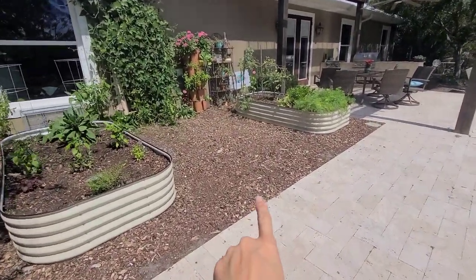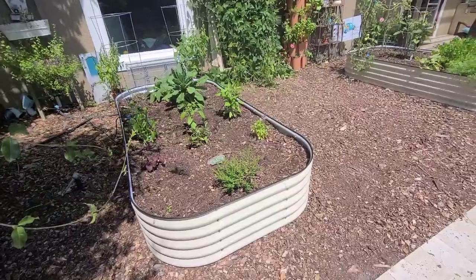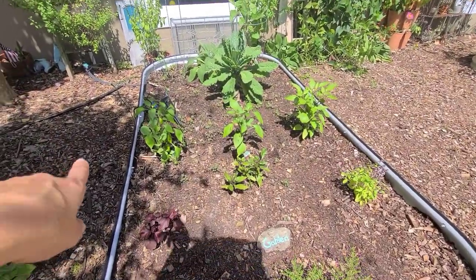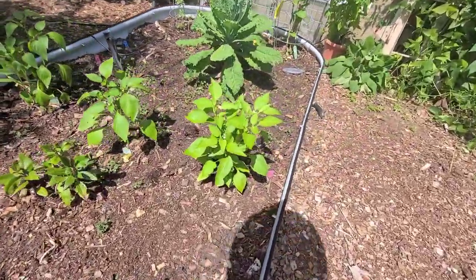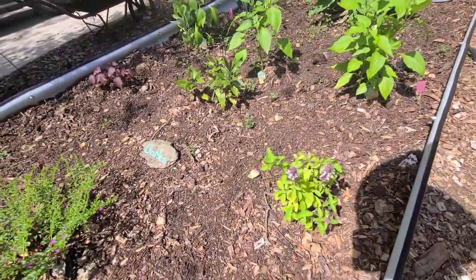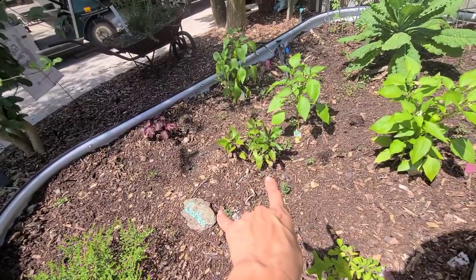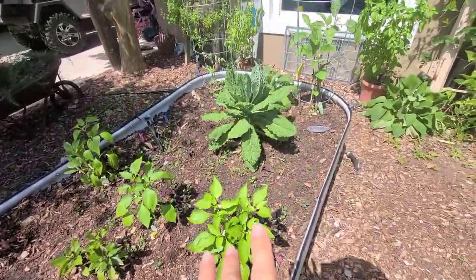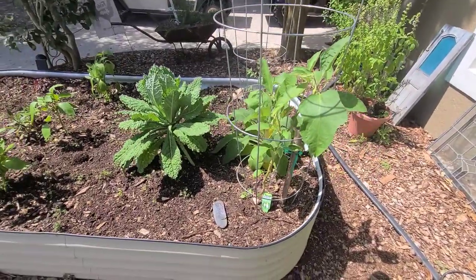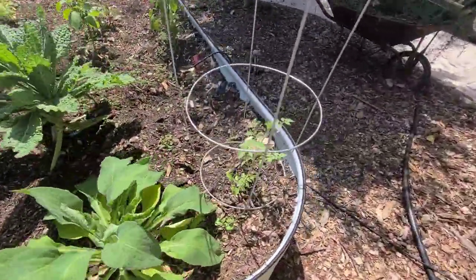Over here we have our two Vego garden beds. I do have some room for a third one and they've been doing really well. It is so hot right now — I recently took out my lettuce which had gone to seed and planted different peppers. These are like an orange snacking pepper and they're doing really great. I also have some basil, cranberry hibiscus, longevity spinach, and dinosaur kale left from the fall.